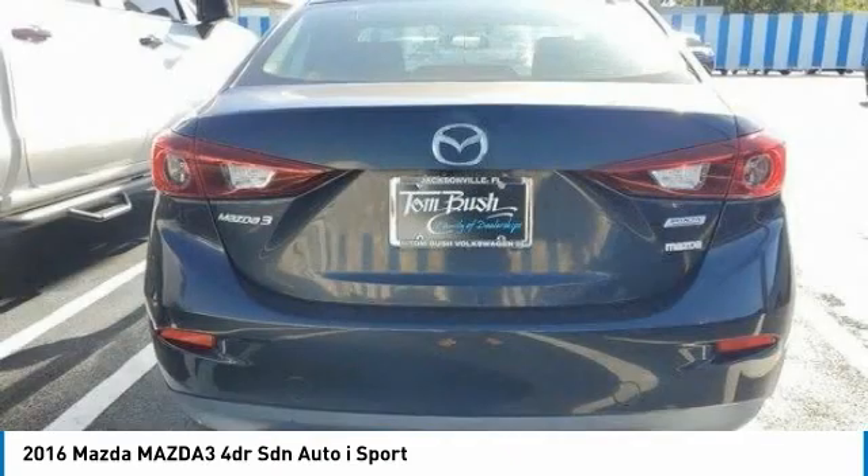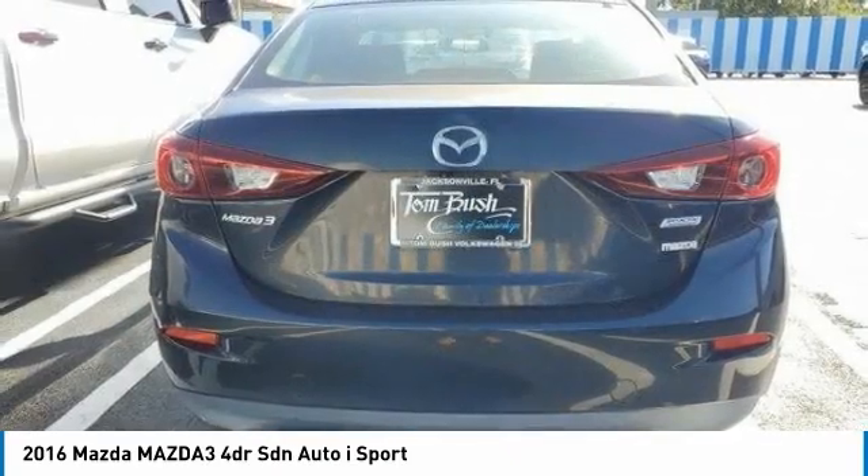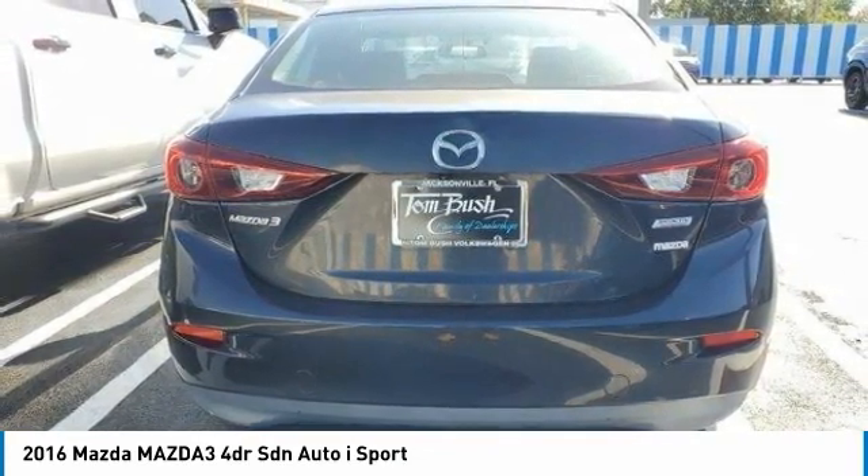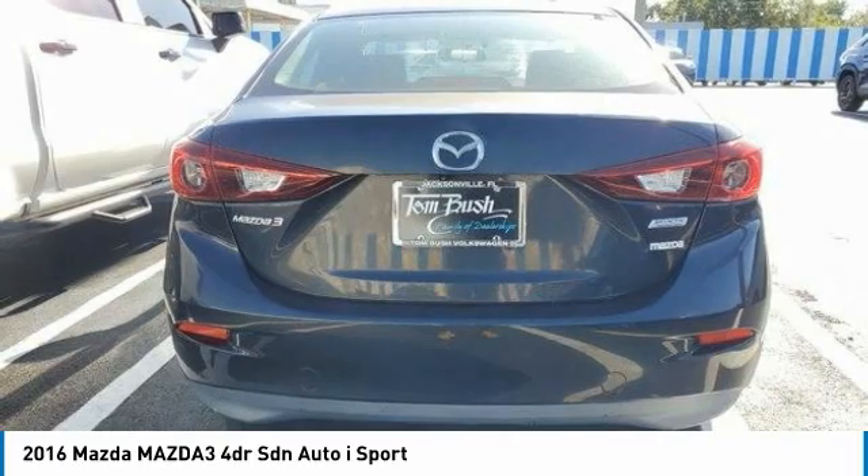Tires front all season, tires rear all season, compact spare tire, wheel covers. If you like it online, you'll love it in your driveway. Take it for a spin today.